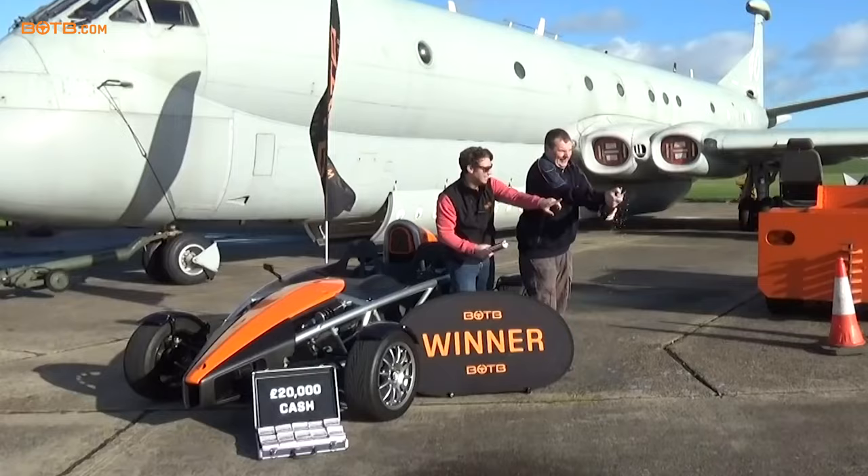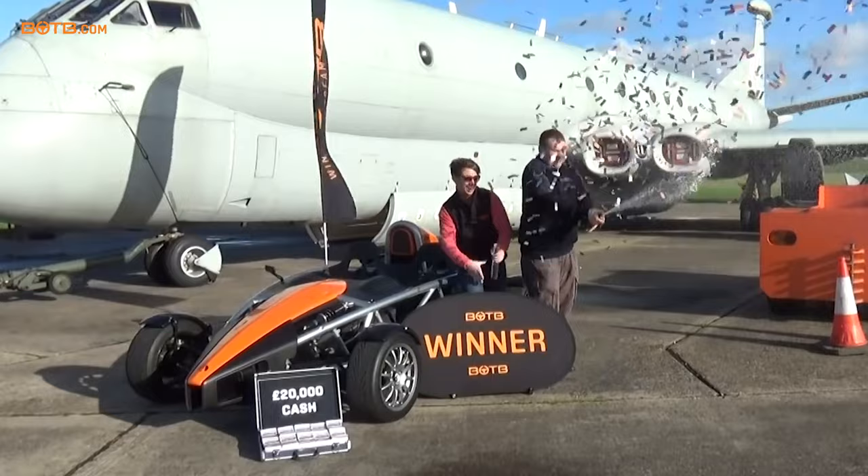We're up in windy Glasgow today because a few years ago Charlie Glancy won his dream car, the brand new Ariel Atom 4. He got the car delivered last year but we've not yet caught up with him, so I know he's going to be at home today. Let's go see if he's in his garage so we can check out his brand new Ariel Atom.